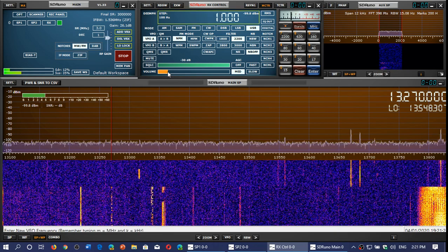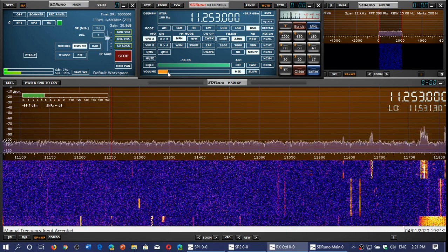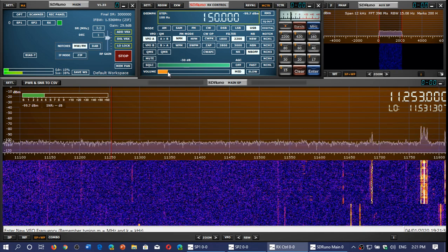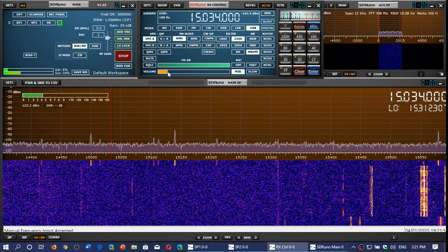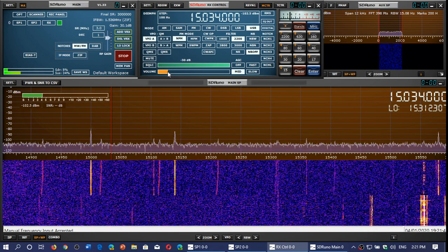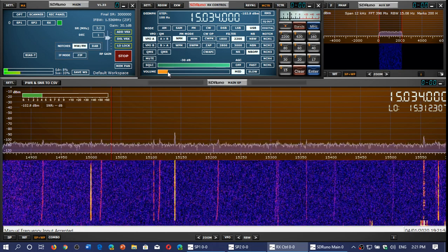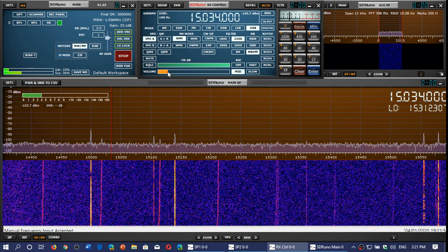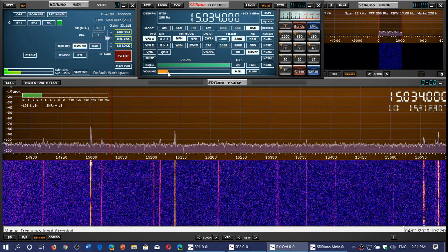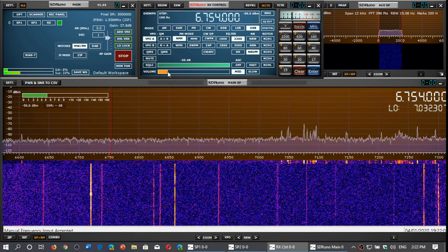You also have 11253, which I believe is another one from the UK, but this one depends on propagation. One is Trenton Military - Trenton Military in Trenton, Ontario, Canada on 15034. I haven't heard this one in a long time on this frequency. The other frequency where I usually get Trenton Military is in the 6 MHz range, where very often I'll hear the station coming in in the evening. 6754 is another one for Trenton Military.